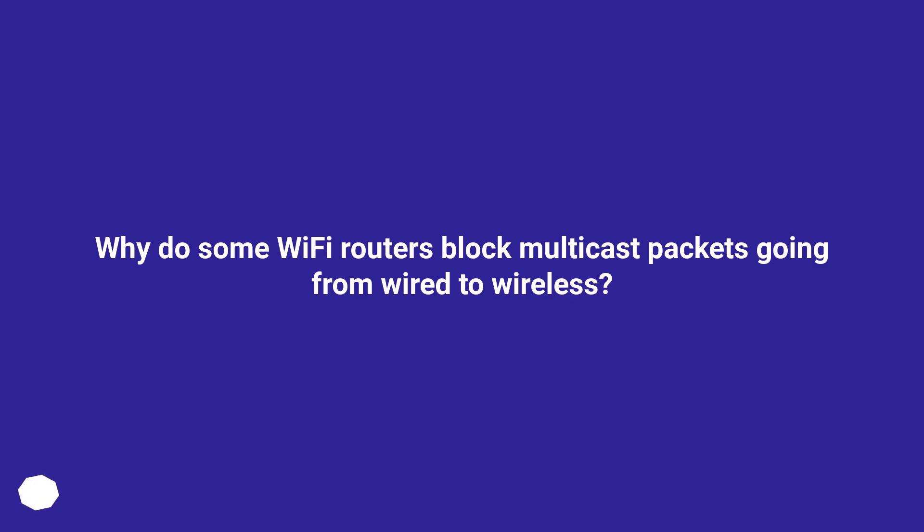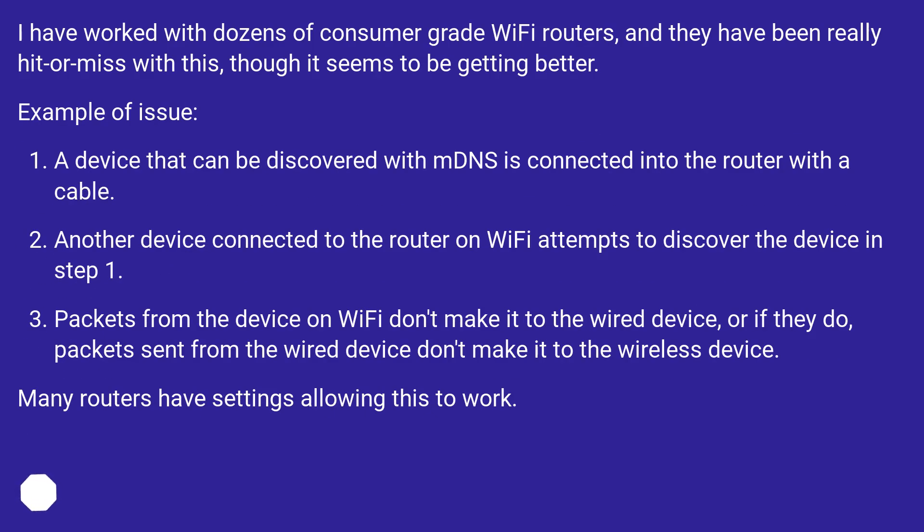Why do some Wi-Fi routers block multicast packets going from wired to wireless? I have worked with dozens of consumer-grade Wi-Fi routers, and they have been really hit-or-miss with this, though it seems to be getting better.